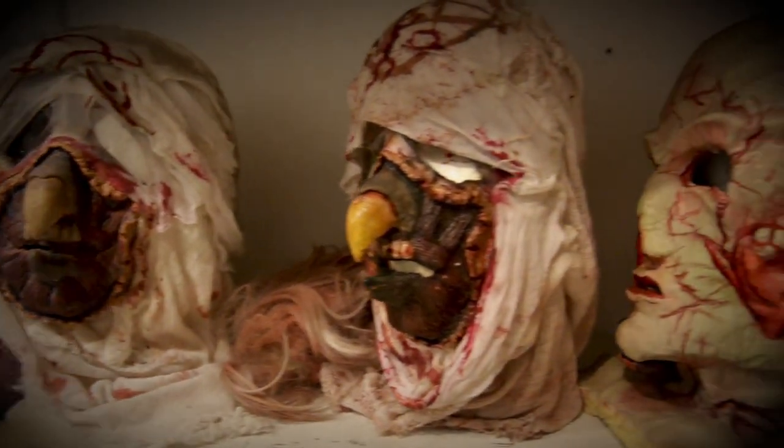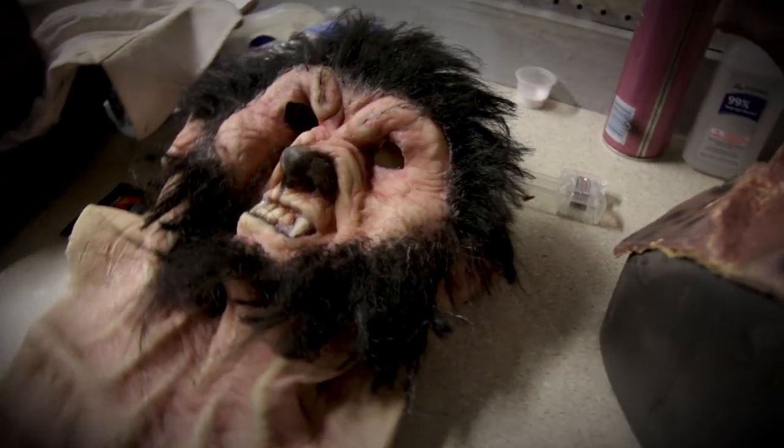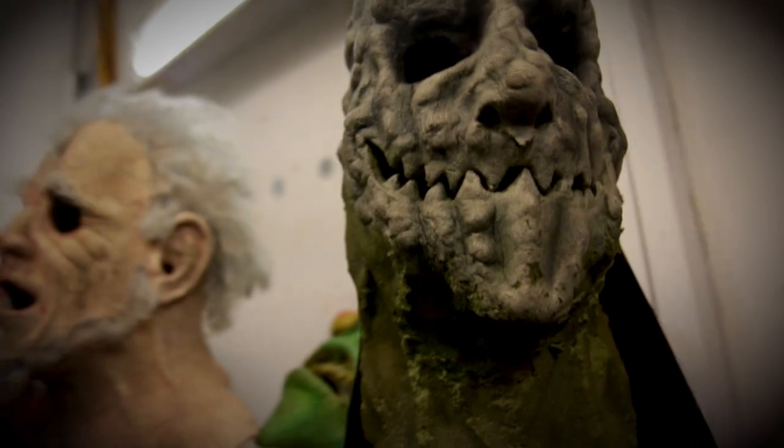I started sculpting the masks probably around 2007 or 2008, mainly because I couldn't find the kind of masks I was looking for. Especially because we change our theme every year, we're looking for new stuff every year.